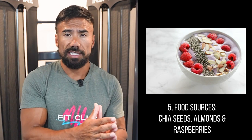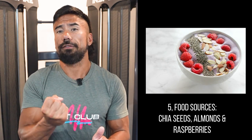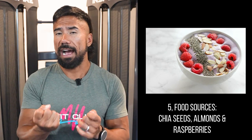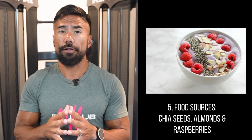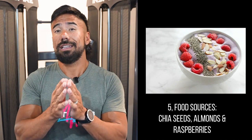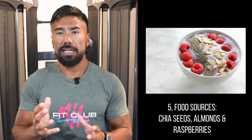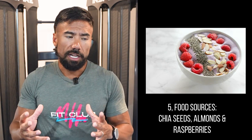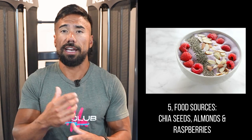Number five is whole food sources. Chia seeds are your highest for seed sources; you can also consume almonds and raspberries. You have to make sure you're tracking these in MyFitnessPal or within the calories your coach sets out, because while they are high in fiber, things like almonds and chia seeds are also high in calories. You can consume too much of a good thing. But if you mix chia seeds into some yogurt or blend raspberries into your protein shake, it's going to help boost your fiber total, make things taste better, and be more nutritious. So there you have it — five simple ways to increase your fiber.